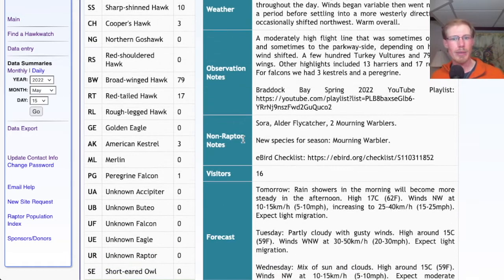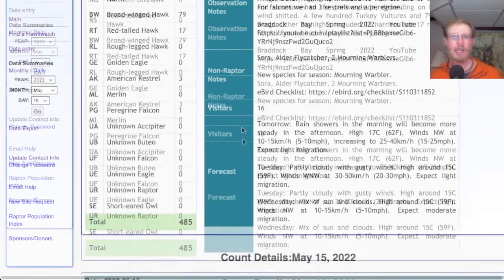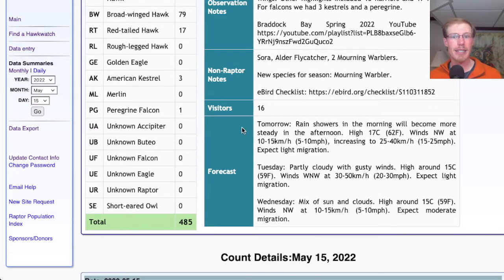The only new species for the season were 2 mourning warblers. Looking at the forecast: tomorrow we'll have rain showers in the morning, becoming steady rain in the afternoon, high in the low 60s, winds northwest at 5–10 mph increasing to 15–25 mph. Just because of the rain and gloomy conditions I would expect only light migration, and the count will probably end early.